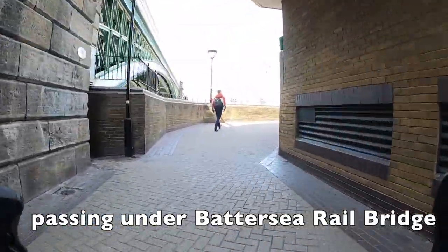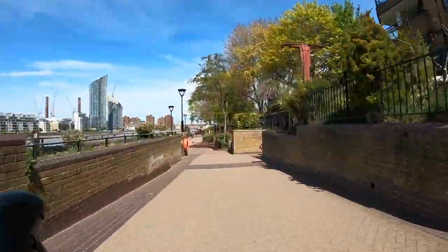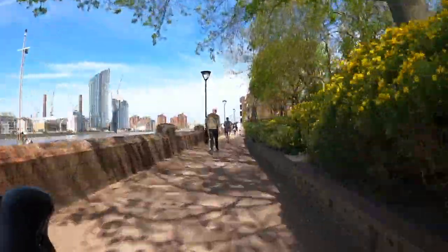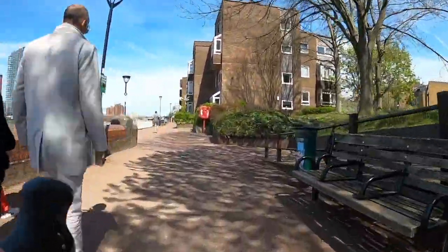Just to help you get your bearings — we're passing under Battersea Railway Bridge there. This is one of the nicer bits of the Thames Path — there's not so much glitzy offices here, it's just an estate which has a nice sort of Thames front. That's really what the whole Thames Path should be, to be honest — it should all have affordable housing for people, but I digress.